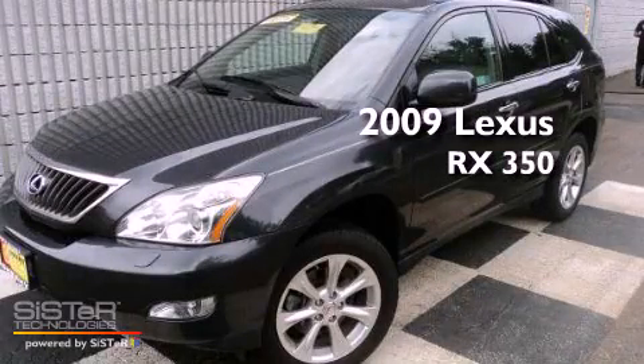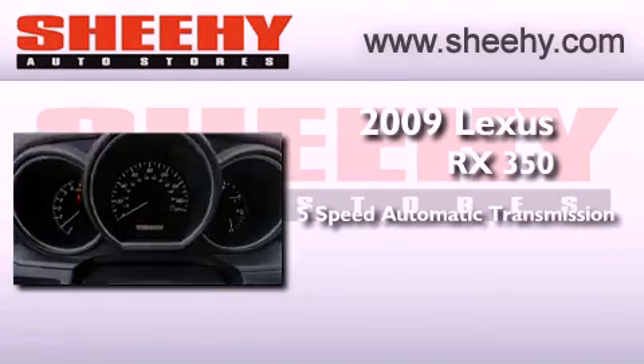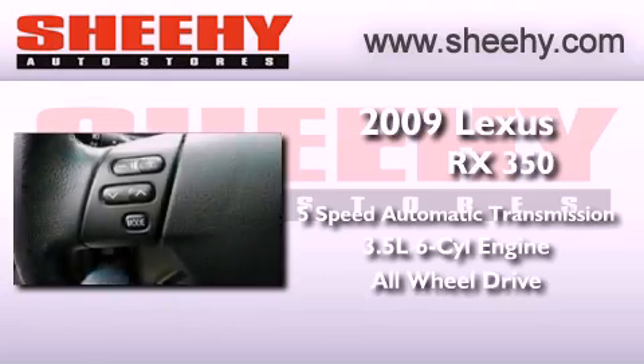This is a 2009 Lexus RX 350. This crossover has a 5-speed automatic transmission, a 3.5-liter V6, and the added safety and control of all-wheel drive.